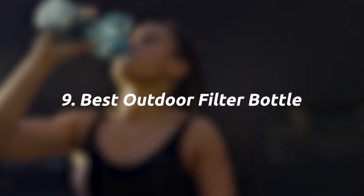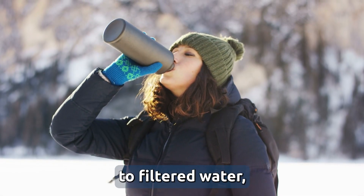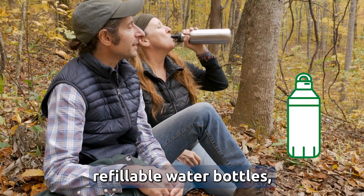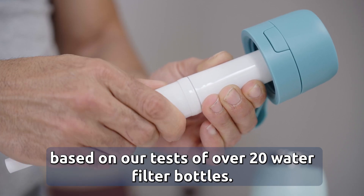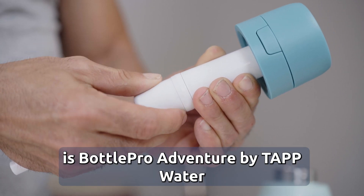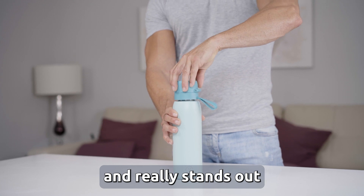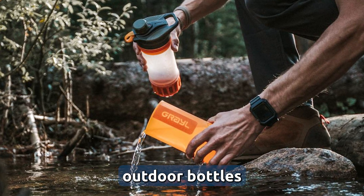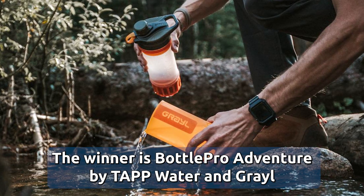Nine, best outdoor filter bottle. If you need a filter while hiking, traveling, or simply on the go without access to filtered water, a filter bottle can be a great option. Based on our tests of over 20 water filter bottles, the current favorite in terms of price-performance is Bottle Pro Adventure by Tapwater — made of high quality stainless steel with amazing filtration at a reasonable price. Another top bottle is Grail, which, though a bit more expensive, is one of the best outdoor bottles available today. The winners are Bottle Pro Adventure by Tapwater and the Grail outdoor bottle.